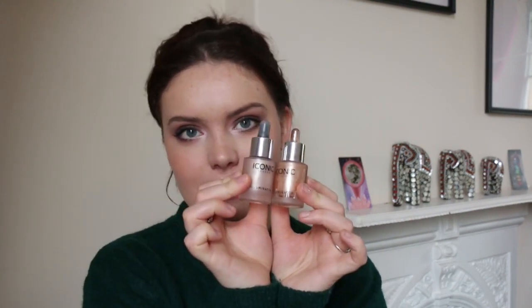I'm going to start off with two that I think I probably am going to get rid of, partly because they must have expired by now because they're very old. And it's the two Iconic London illuminators. I'm sure years ago I did a highlighter video and these definitely featured. So I think it's about time they went and I also never use them anymore.